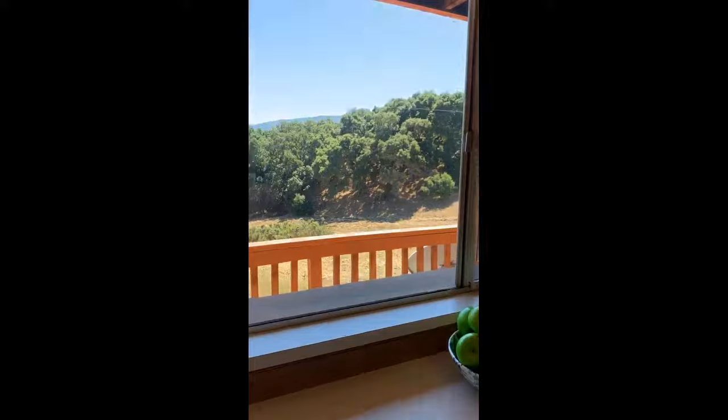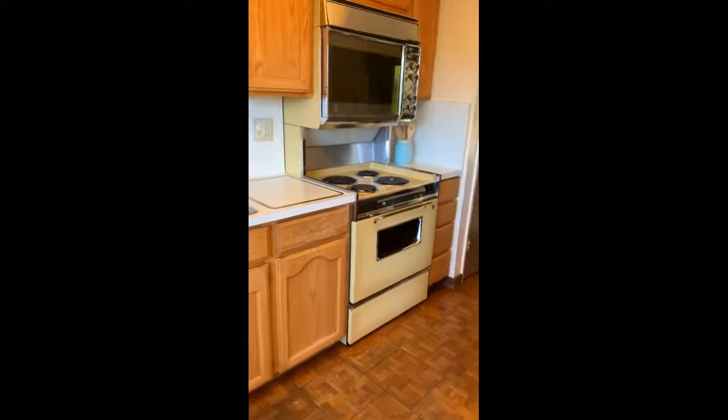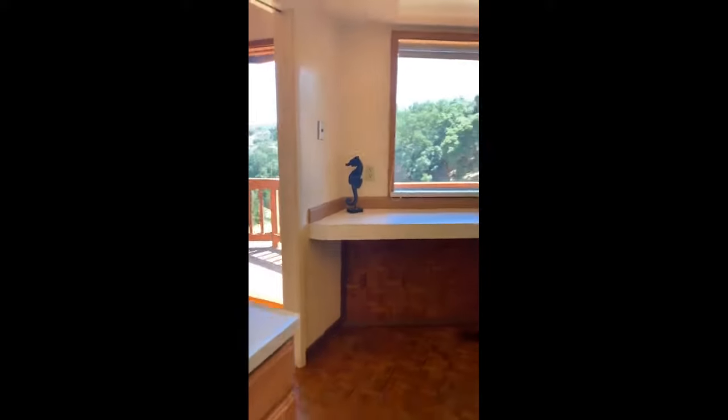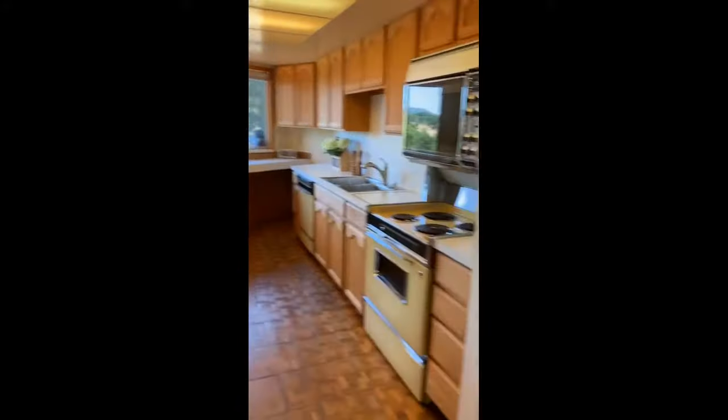People are going to be honest — it needs a little updating. I remember this stove and dishwasher from growing up, although I'm dating myself. But it's totally functional. You could easily use this kitchen until it's time to update.